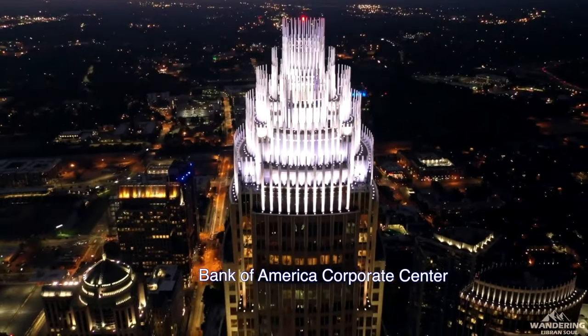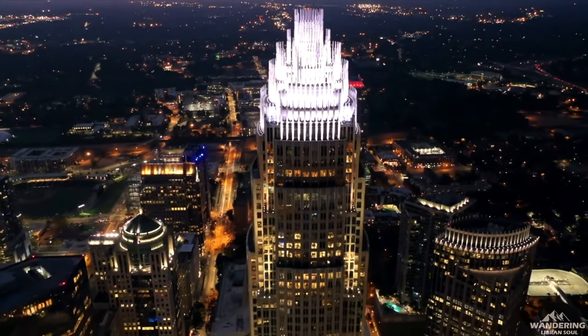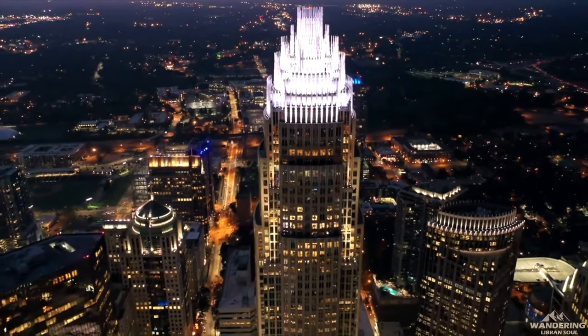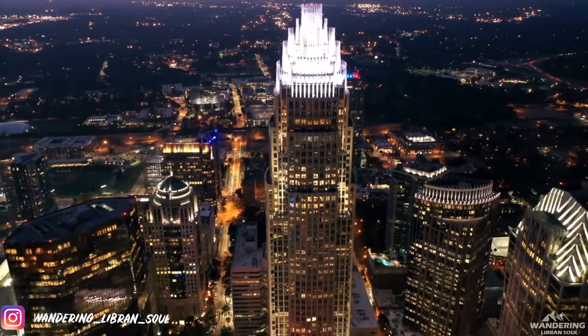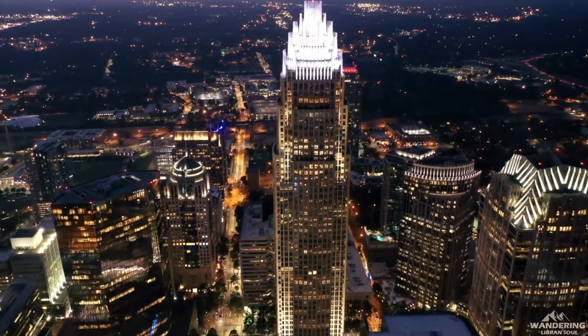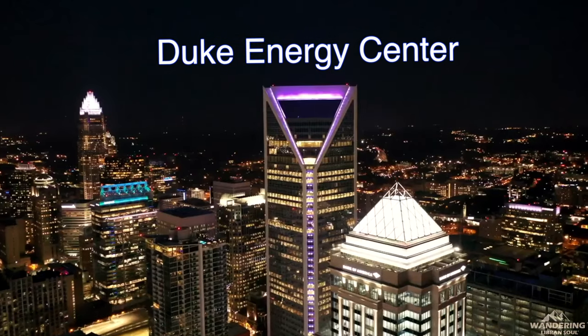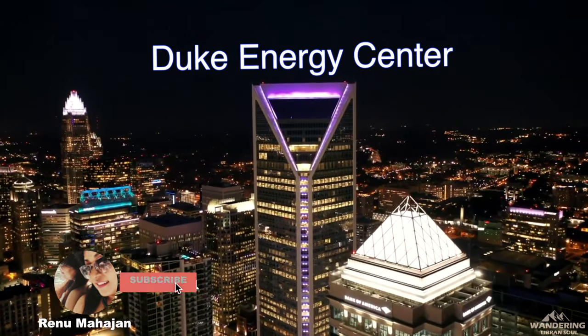This is the Bank of America Corporate Center — not only Charlotte's but North Carolina's number one tallest building. Its height is 872 feet and it has 60 floors. In the United States of America, this ranks 37th.